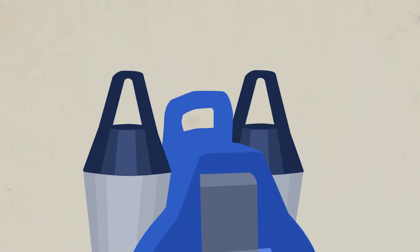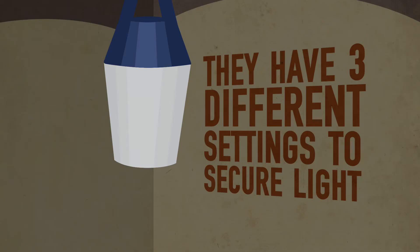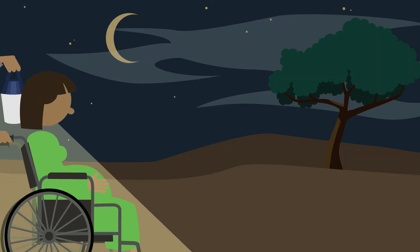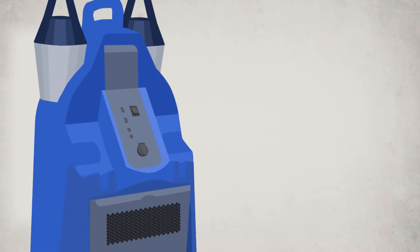The two health center kit lamps work autonomously up to 35 hours. They have three different settings to secure light whenever and wherever needed.